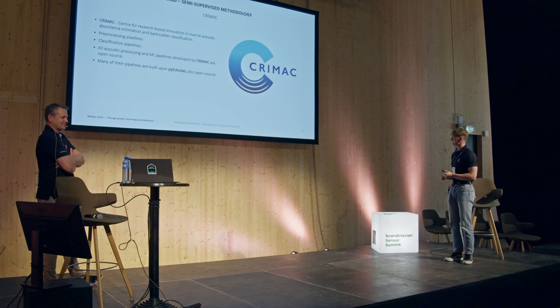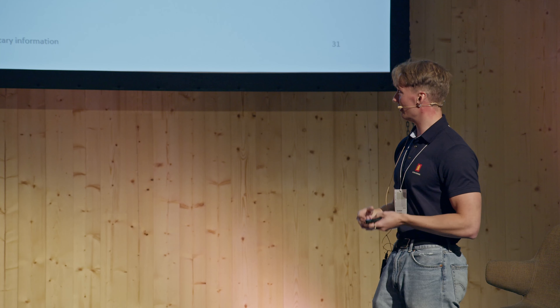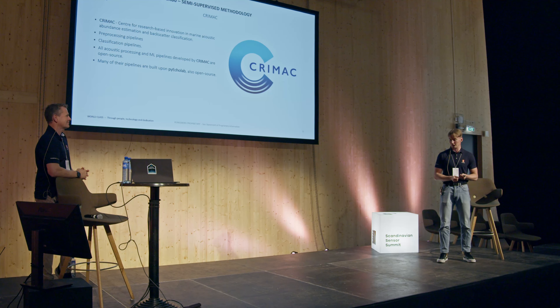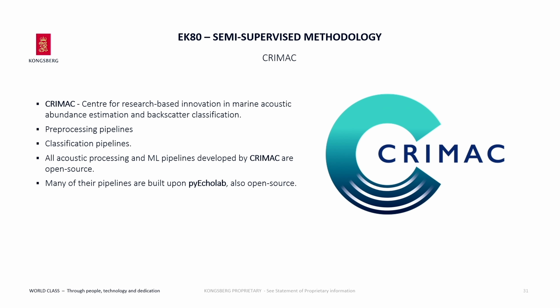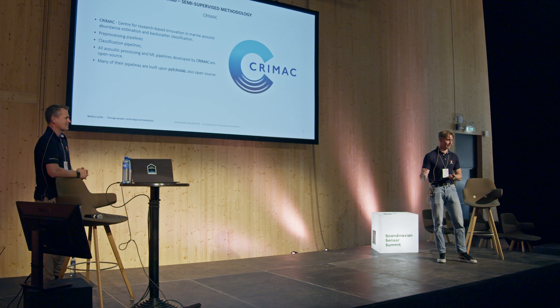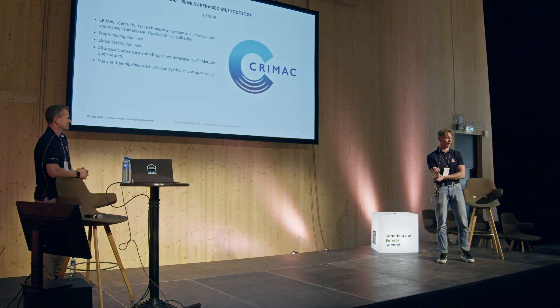I want to mention CRIMAC — the Center for Research-based Innovation in Marine Acoustics. It's a group started by us, FFI, and IMR, which makes open source pipelines on GitHub for pre-processing acoustic data from EK80 sensors and making it so you can run machine learning algorithms right on the data. You get SV data or sound data in memory maps that are very efficient. They also have classification pipelines building upon the processing pipelines — seabed detectors and fish detectors. So they have a lot of good resources if you want to research this. Pyecholab is also worth mentioning as a Python library.